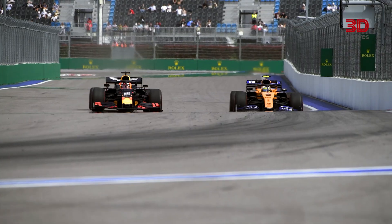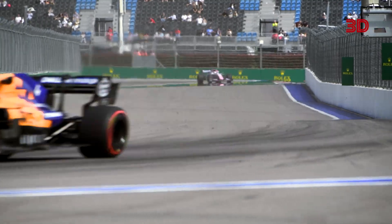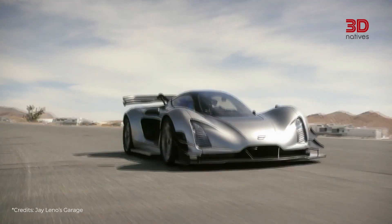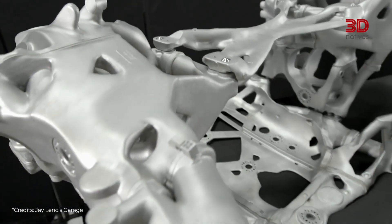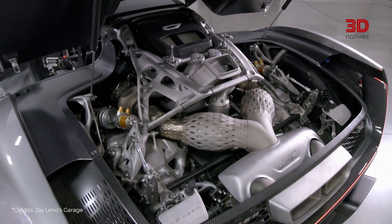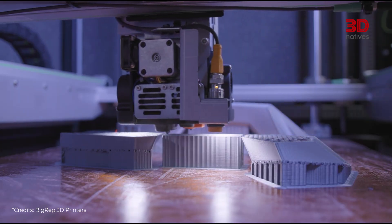Additive manufacturing has already conquered the world of motor racing, especially in Formula 1, but also in luxury cars. Brands like McLaren, Red Bull, Alpine or even Bentley use it more and more to push the limits of performance and innovation.